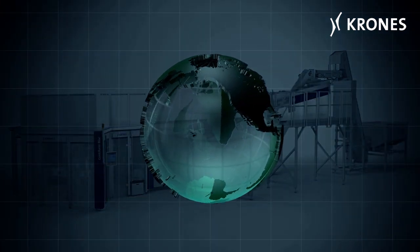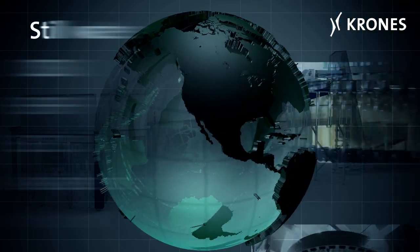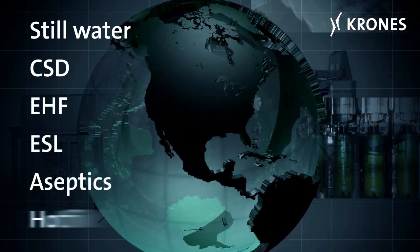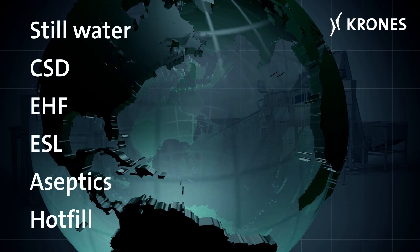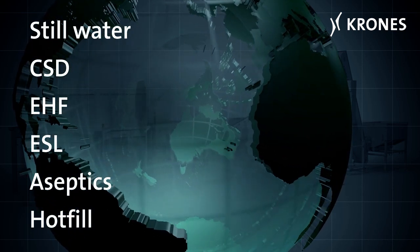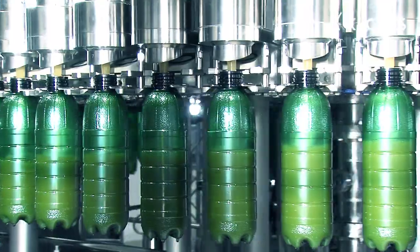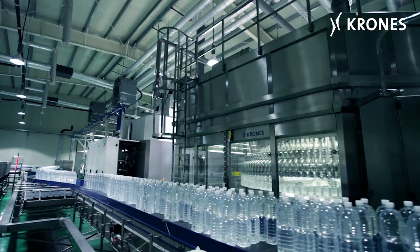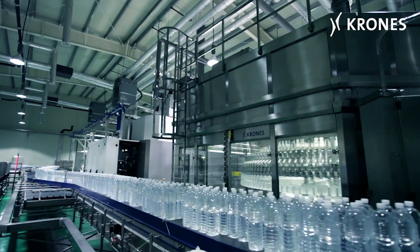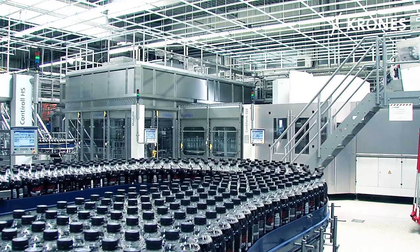Thanks to the flexible design of the individual process steps inside the monoblock, the system can be customized to handle water and carbonated soft drinks, sensitive products inside the cold chain, for aseptic bottling or for hot fill processes. Whether it's for low speeds of 12,000 bottles an hour or high outputs of up to 81,000 bottles an hour, the Contiform block is individually customized to suit the particular application in the beverage plant involved.